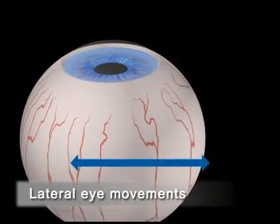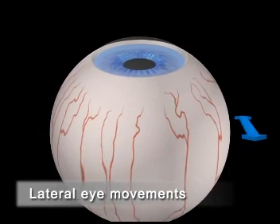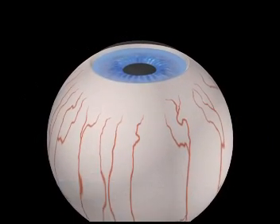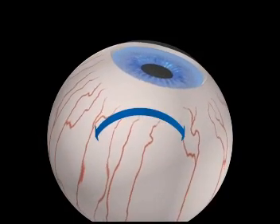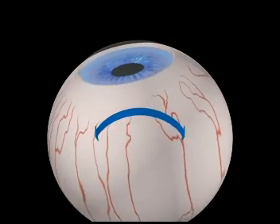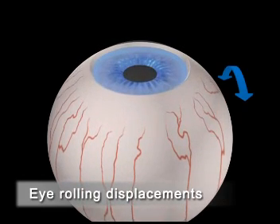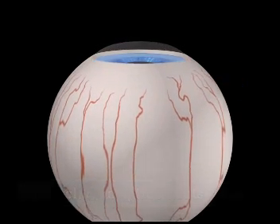Before the Schwind Amaris came onto the market, standard eye trackers only adjusted lateral eye movements. The cornea rotates along the eyeball's rotational center. In a process new to refractive surgery, the Schwind Amaris eye tracker balances all those eye rolling displacements.